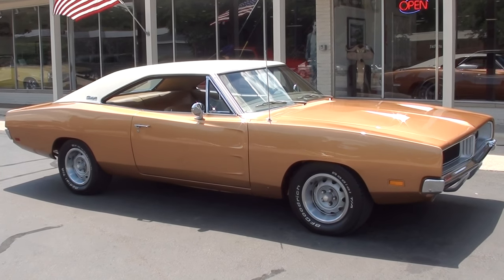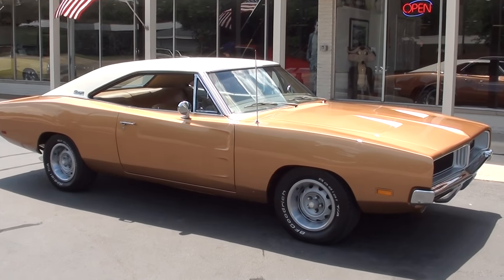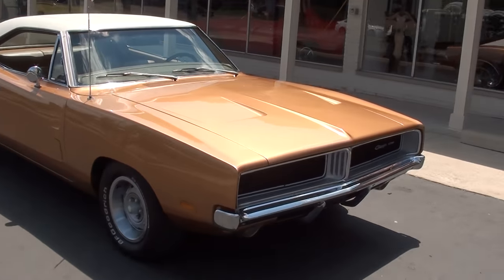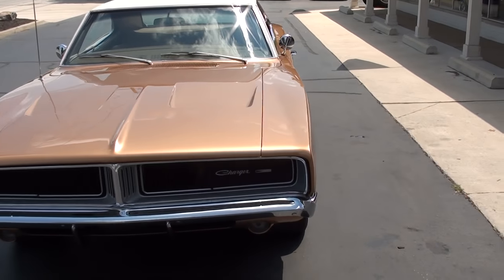Hi everyone and welcome to Southern Motors, Michigan's leading muscle and classic car dealer since 1978. Remember you can always go online and check out our updated inventory at southernmotors.com. Today we're going to take a look at just an absolutely gorgeous 1969 Dodge Charger.